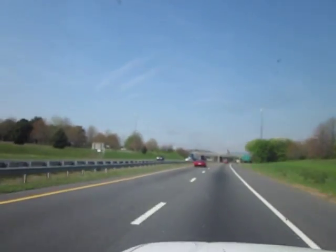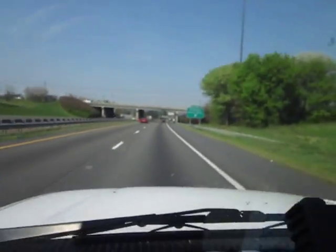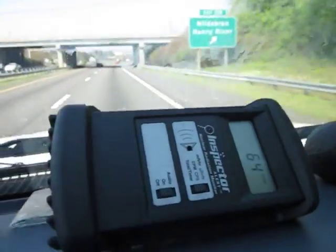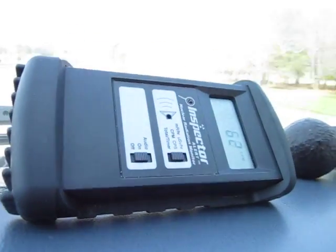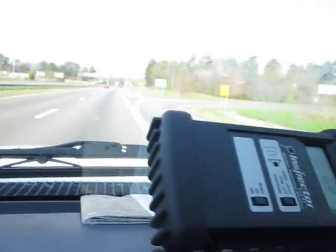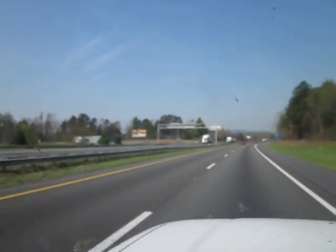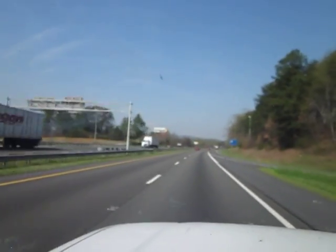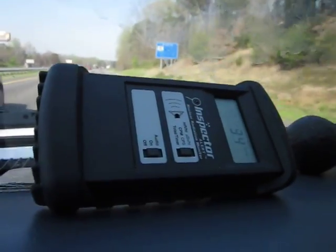We've got some semis coming at us from the other direction. Any time the road dust gets kicked up, the readings go up — up to 64. We're also on the I-40, not terribly far from Oak Ridge. I suspect that some of the hotness of the roads around here is from stuff being tracked back and forth from Oak Ridge.